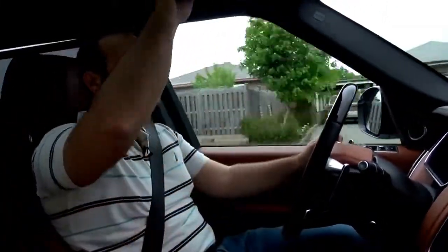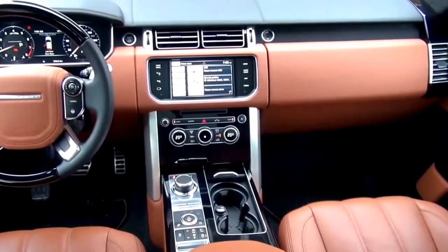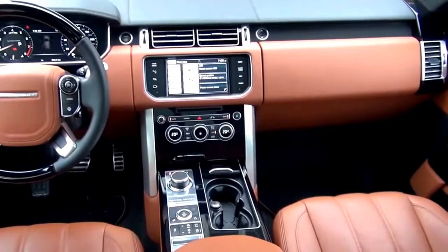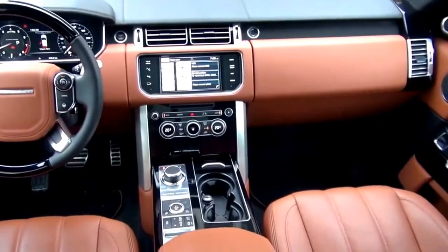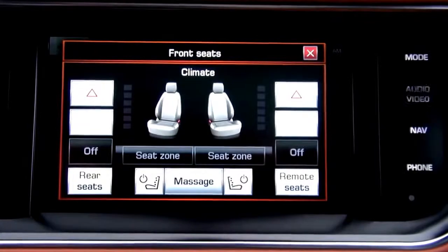The interior is mind-blowing. You get double-stitched leather up there on the roofline, so imagine what you get down here. The seats are amazing — they're captain chairs with individual armrests. They're extremely comfortable, heated, and ventilated.